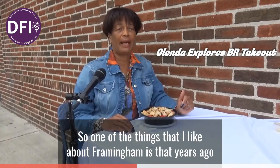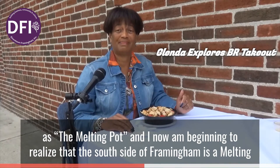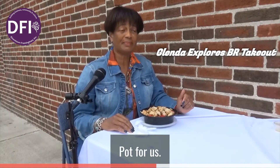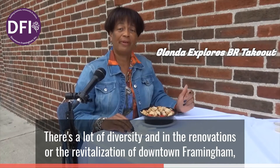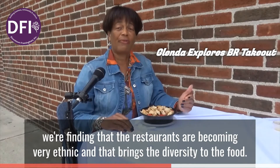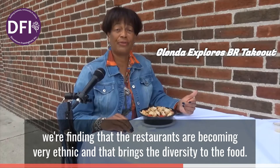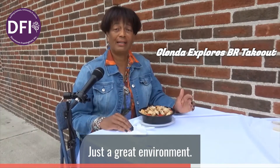One of the things I like about Framingham is that years ago we used to refer to Framingham as a melting pot, and the south side of Framingham is our melting pot. There's a lot of diversity, and in the revitalization of downtown Framingham we're finding that the restaurants are becoming very ethnic, which brings diversity to the food. You can find all kinds of food here — just a great environment.